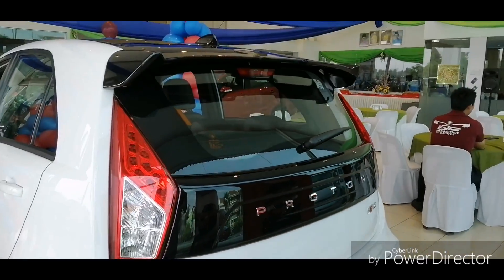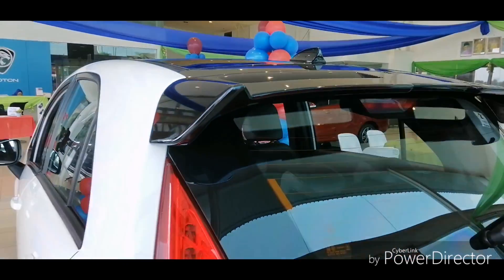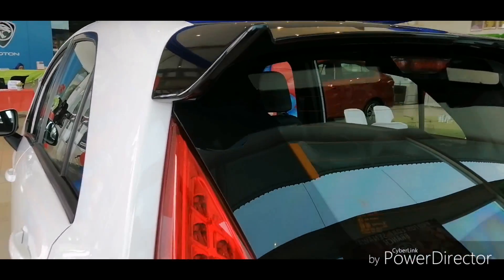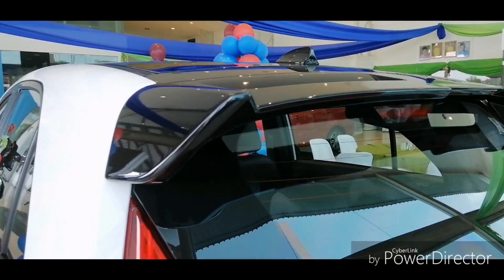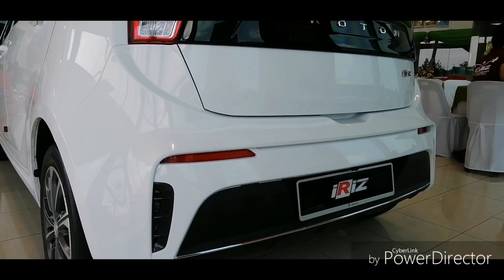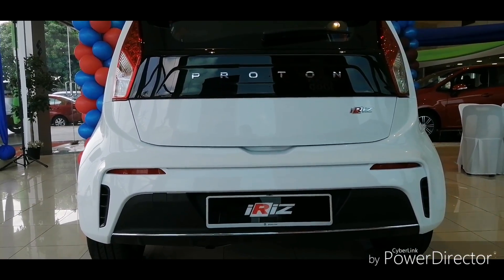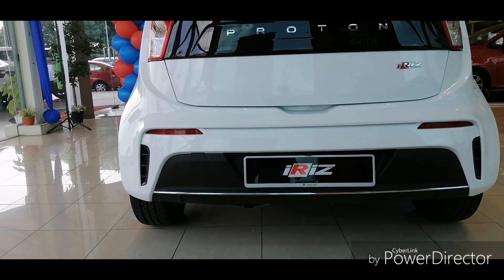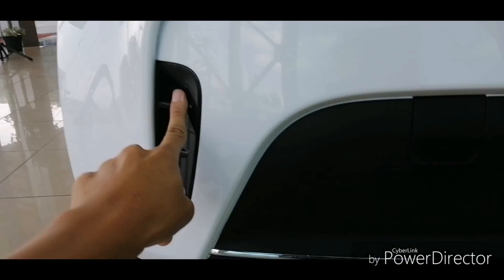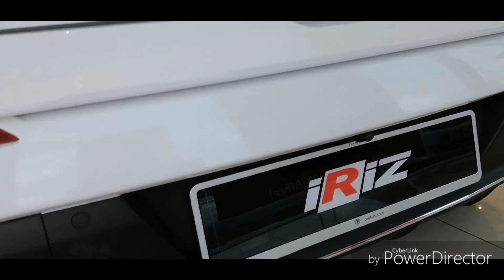In the Premium model you get a black-painted spoiler, and in this facelifted Proton Iriz all variants get this spoiler. The rear bumper has been redesigned and looks less bulky compared to the pre-facelift model. There are fake vents with a diffuser and a chrome stripe, plus a reverse camera.